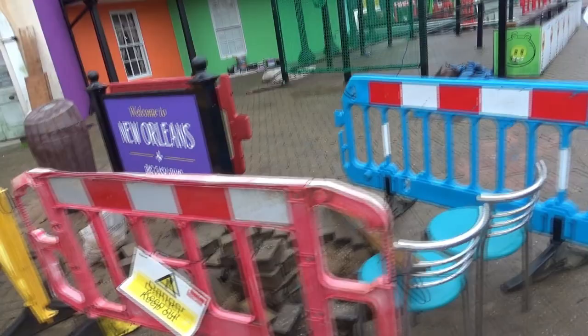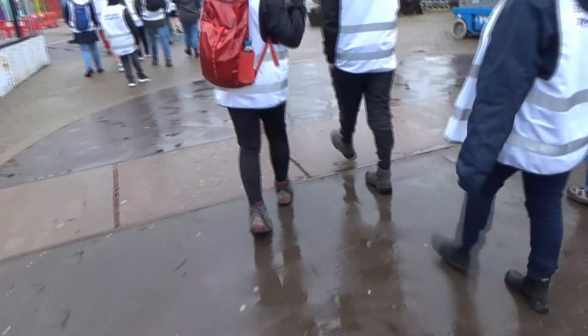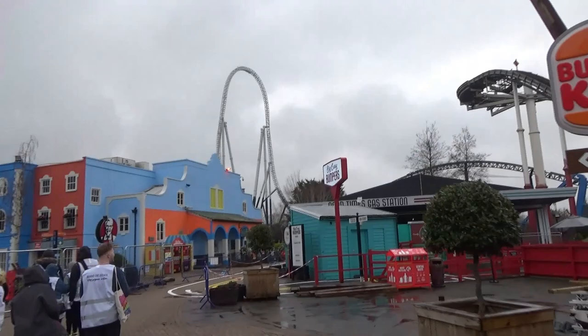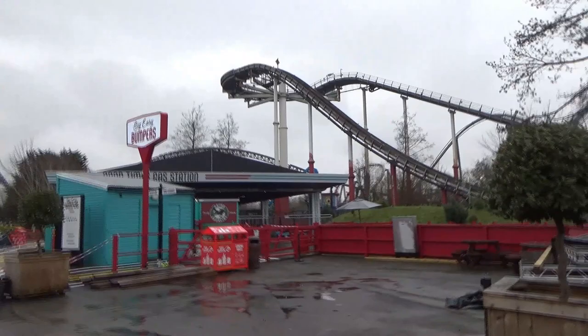We're heading into Big Easy Boulevard now - I'm just making sure I don't get the Sunset Cinema sign in the background as that's the second thing we've been asked not to film. But you can see lots of the buildings over here. This is looking really nice. Big Easy Bumpers over there is looking really good. Here's a look inside Sweet Easy - the sweet shop inside Big Easy Boulevard. There's going to be loads of different sweets, pick and mix stuff - it's looking nice in here, very fresh.